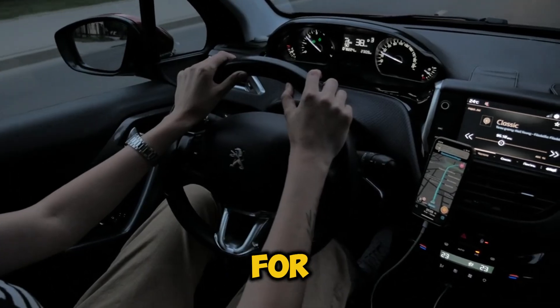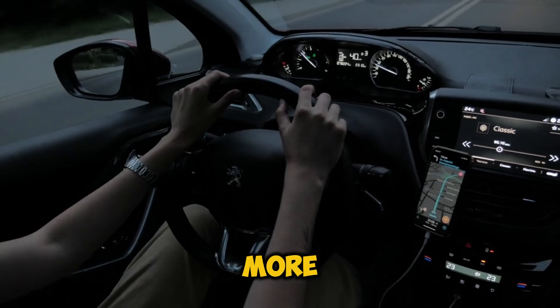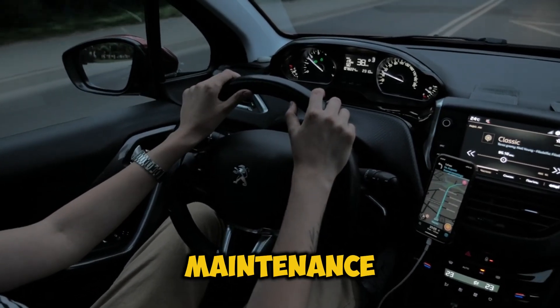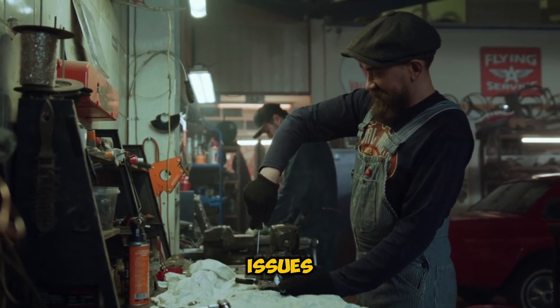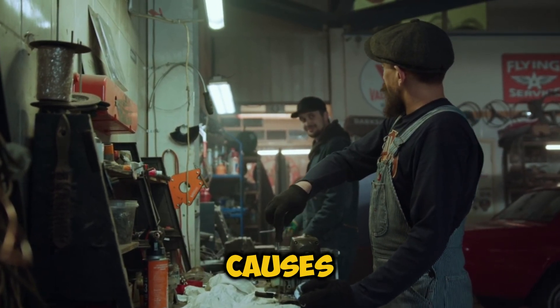Let's talk about what this means for your wallet and your ride. Twin turbo systems offer some serious advantages: better throttle response, more efficient heat distribution, and improved overall engine efficiency. But they also come with some challenges — higher maintenance costs, more complex installation, and greater potential for mechanical issues. And if you're dealing with oil leaks in your turbo system, don't forget to check out our video on turbo leaking oil causes and fixes.